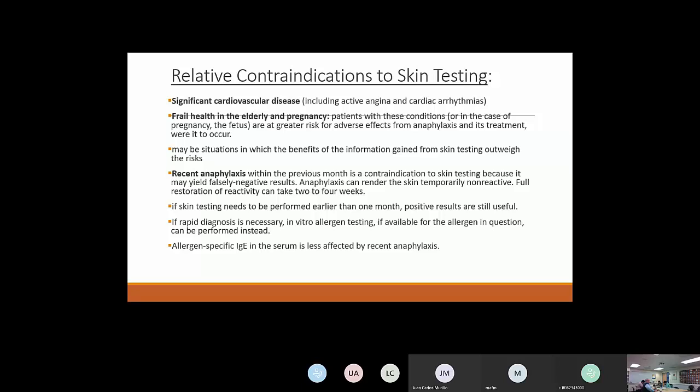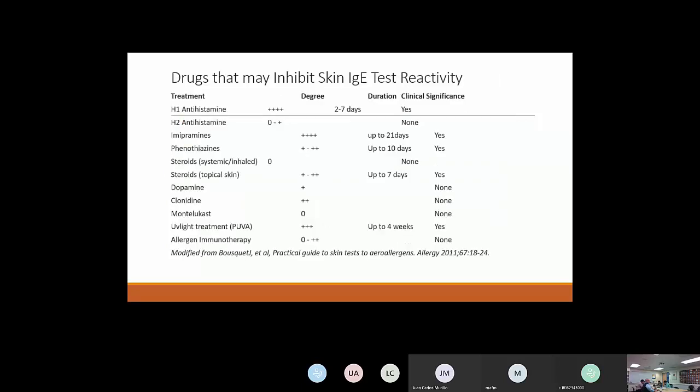Antihistamines have the most effect on skin testing, and tricyclic antidepressants also have an effect. There are a variety of drugs that affect results. PUVA treatment can affect skin testing for up to four weeks. Montelukast does not have any real effect on skin testing. These are all important things to be aware of when checking medications before testing.